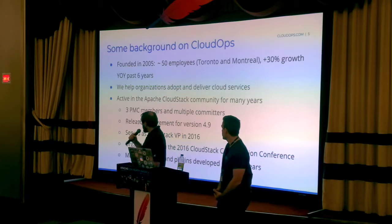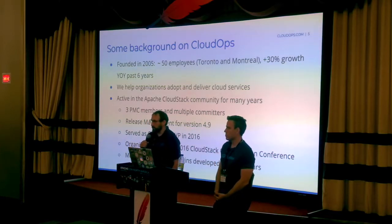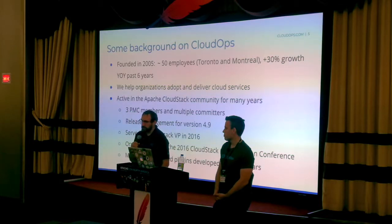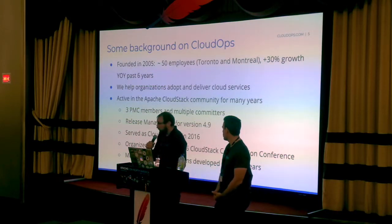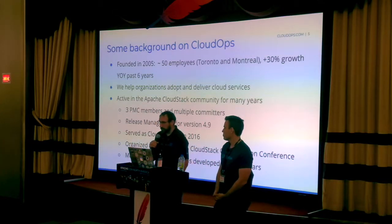We were founded in 2005 and we've been growing substantially over the last six years especially. We've been very active in the CloudStack community. I was VP in 2016 and was a release manager for the 4.9 release, and we have multiple PMC members and committers in our organization. We've also been developing plugins for CloudStack for the community and for our customers.